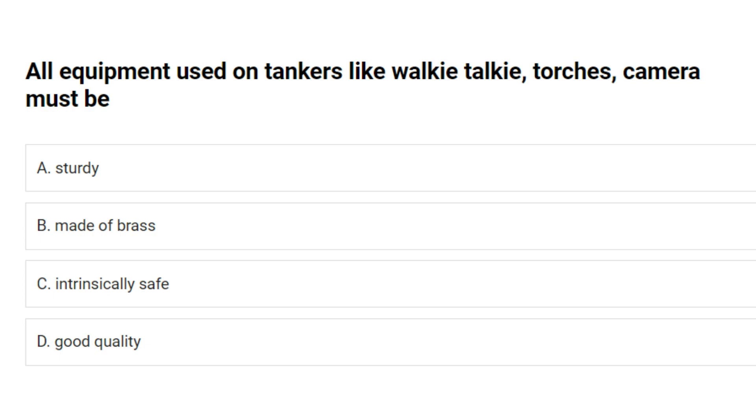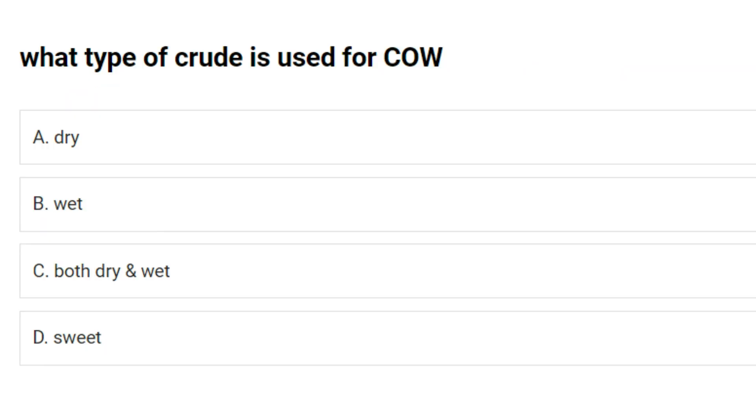All equipment used on tankers, like walkie-talkie, torches and camera, must be: A. Sturdy. B. Made of brass. C. Intrinsically safe. D. Good quality. Answer: C. Intrinsically safe.